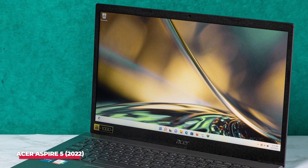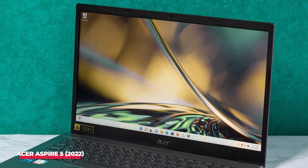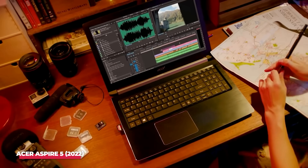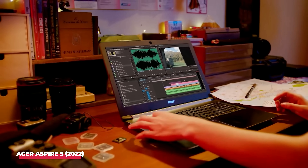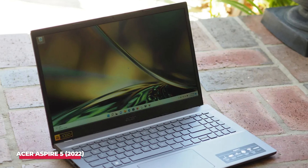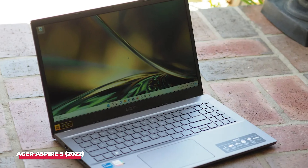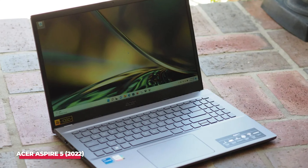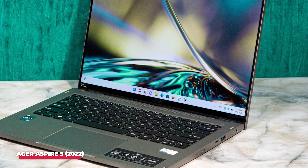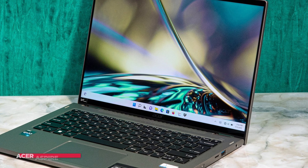The Acer Aspire 5 offers good build quality and a comfortable keyboard, making it a practical companion for long study sessions. The display provides clear visuals, and the battery life is sufficient to get you through a day of classes without needing constant recharging. Overall, if you're looking for an affordable laptop that doesn't sacrifice essential features and performance, the Acer Aspire 5 2022 is an excellent choice — a superior option to Chromebooks for students who need more than just basic functionality.